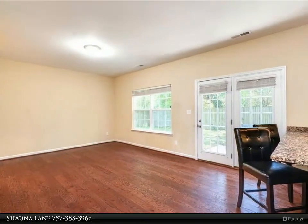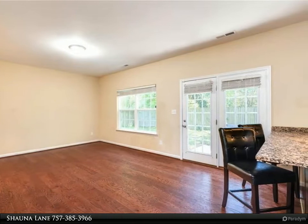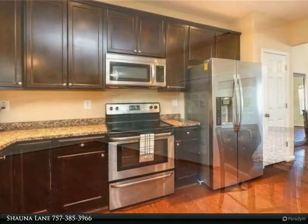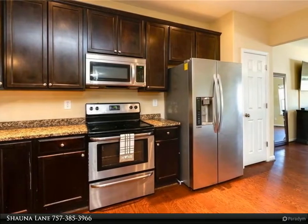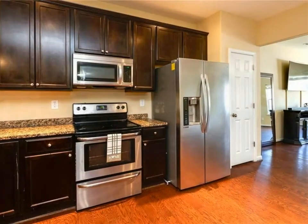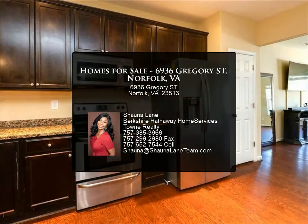Restaurants, interstate, and military bases. Come see why this home is ready for you. For more information, review the details below or contact Shauna Lane at 757-385-3966.